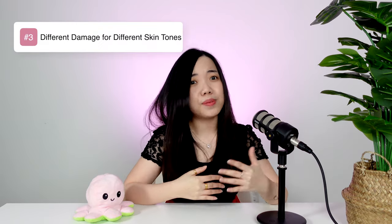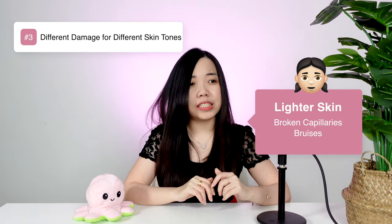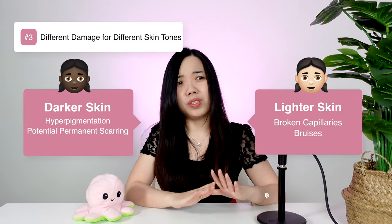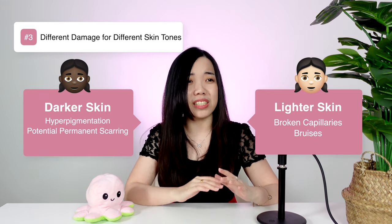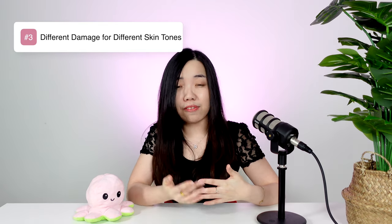The high suction settings of these pore vacuums can also create micro tears on our skin, leading to a lot of unwanted side effects. The general rule is that anything related to manipulating the structure of our skin is best left to professionals like dermatologists or aestheticians. Lighter skin tones would probably experience broken capillaries and bruising, while darker skin tones could experience hyperpigmentation and potentially permanent scarring — two issues that are really difficult to treat and require multiple sessions of really expensive laser treatments.